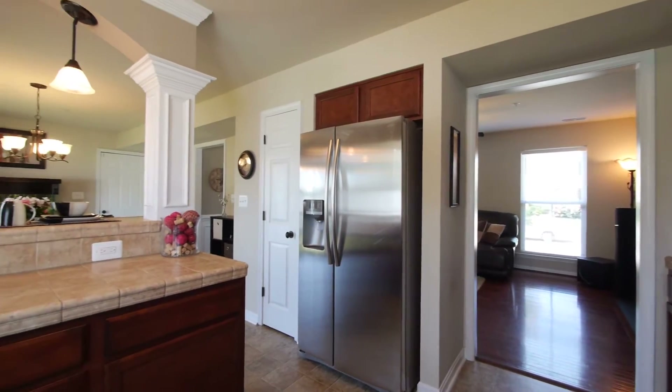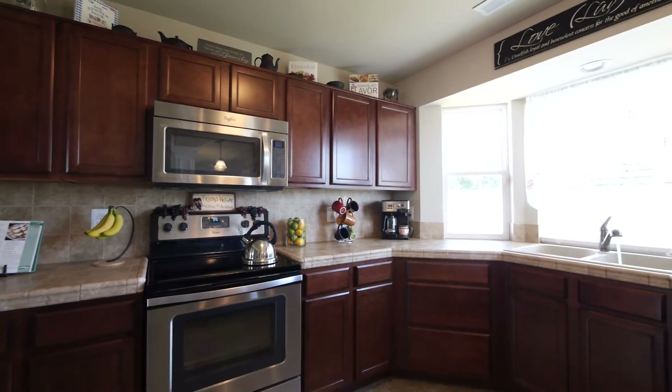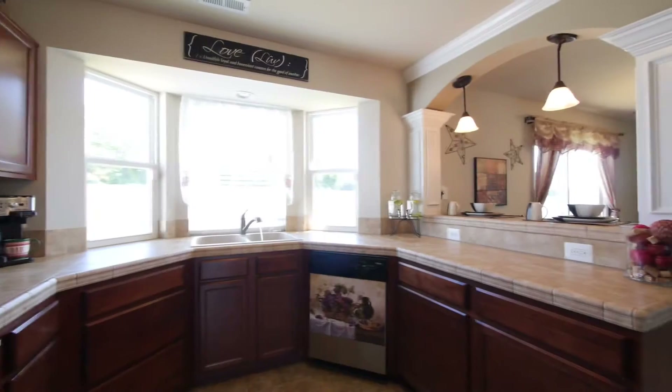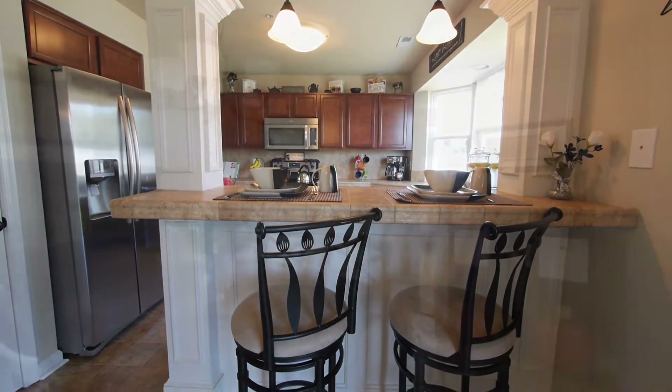This well-equipped gourmet kitchen features all steel appliances, soffitless cherry cabinetry, ceramic tile counters, and a sink with bay window bump-out overlooking the backyard. Another pair of columns decorate the breakfast bar and open into the dining room.